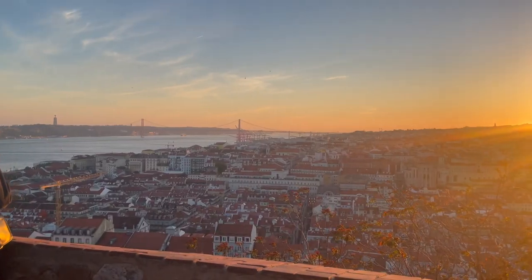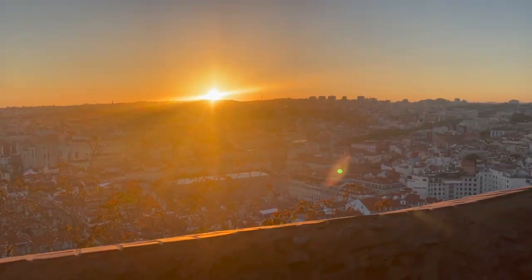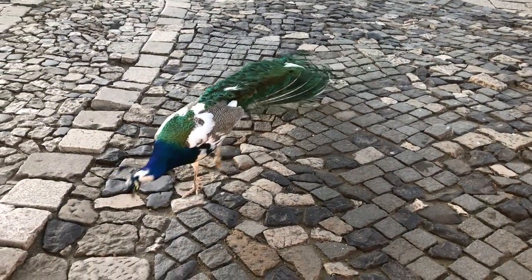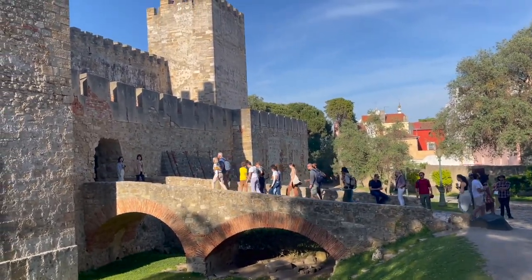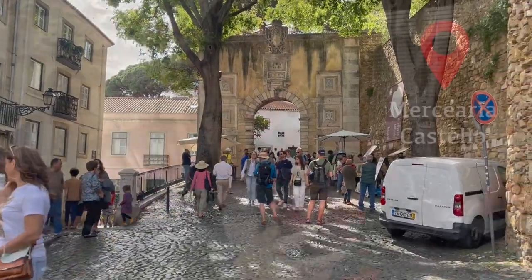By far our favorite overlook was at Castelo São Jorge. Not only is there an overlook, but it's a whole castle with peacocks just roaming around the grounds. They're loud, funny, and show off their feathers - we did not expect the peacocks. There is usually a line to get in and you have to pay - it was around 10 US dollars per person. While waiting, the surrounding area has really cute wine bars and tapas bars with delicious sangria.